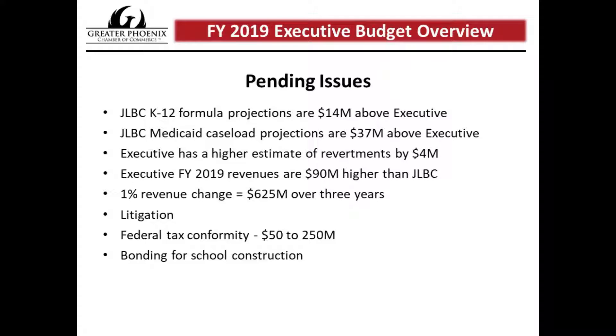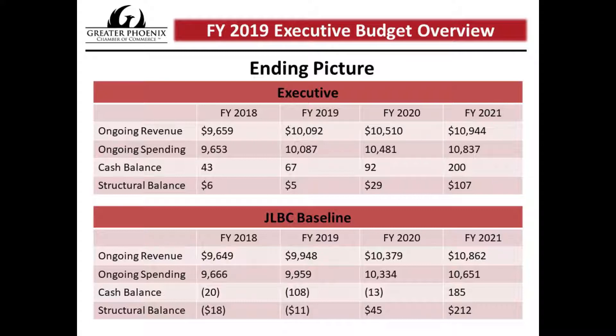The final slide provides an overview of the differences between the executive and JLBC baseline budgets. Focusing on FY 2019, the executive had a cash balance of $67 million and a structural balance of $5 million. The JLBC baseline, which includes higher caseload numbers and lower revenue, is actually forecasting a cash deficit of $108 million and a structural balance of negative $11 million for FY 2019. The caseload numbers, revenue, and spending priorities will all be in discussion as the legislature moves toward passing a budget.